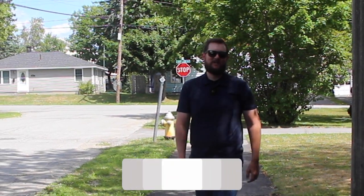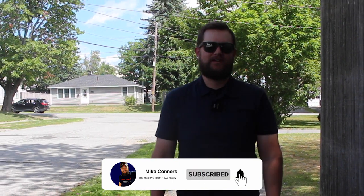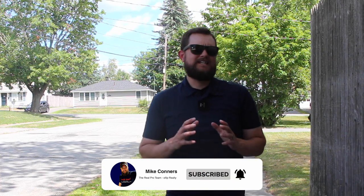Hey, how you doing? If we haven't met, I'm Mike Connors, real estate agent with eXp Realty here in Maine and team leader of The Real Pro Team. In today's Bangor neighborhood series, we're covering one of the most iconic in the Queen City.